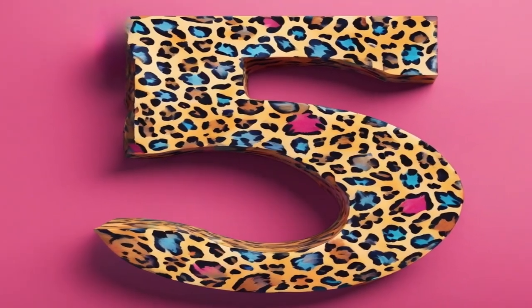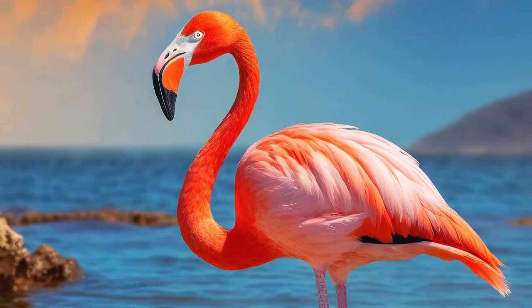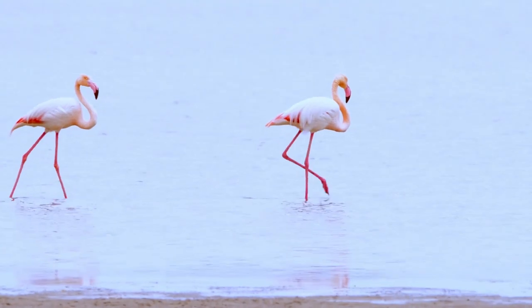At number five, looking pretty in pink: the Flamingo. Oh yes, the Flamingo — what a stunning member of the Avian Kingdom. With their long necks and tall, skinny legs, they're a statuesque creature to behold.